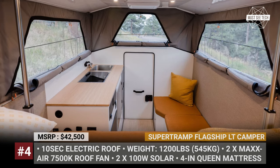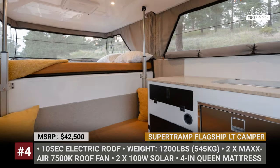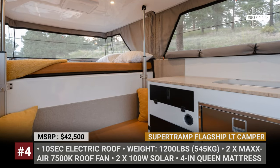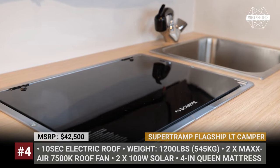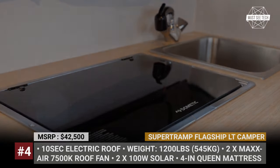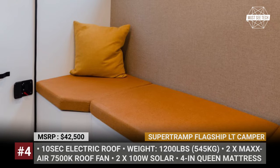Inside, the LT Camper has everything a couple might need on the way: a 4-inch queen mattress, a pair of remote-operated MaxAir roof vents, a kitchenette with a marine-grade sink, a cooker fueled by 11 pounds of propane, and a portable cassette toilet.